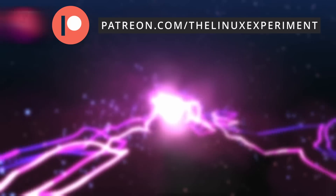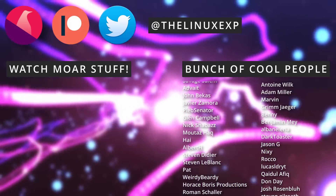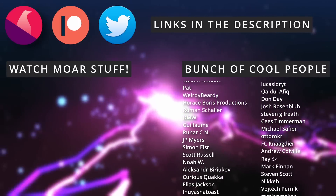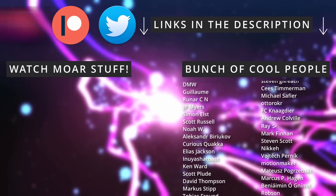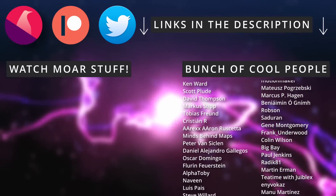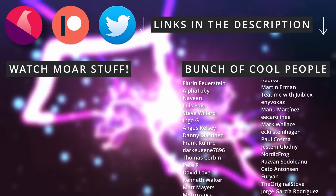If you want to know more about what I do, my website, or anything else, check those links out. In the meantime, thank you all for watching, and I'll see you in the next one. Bye!